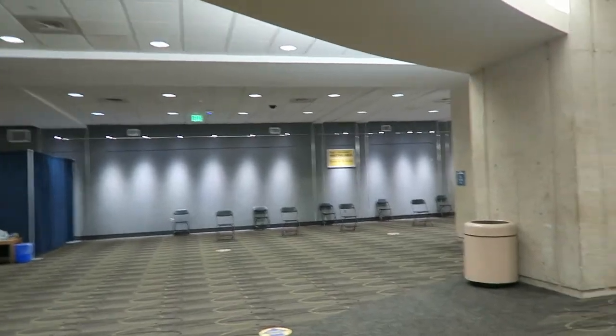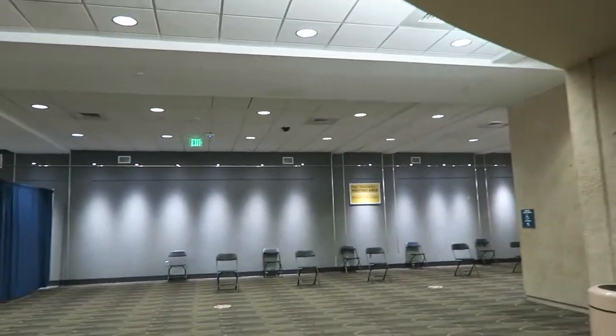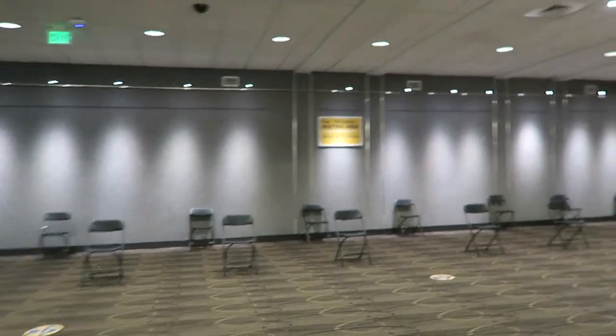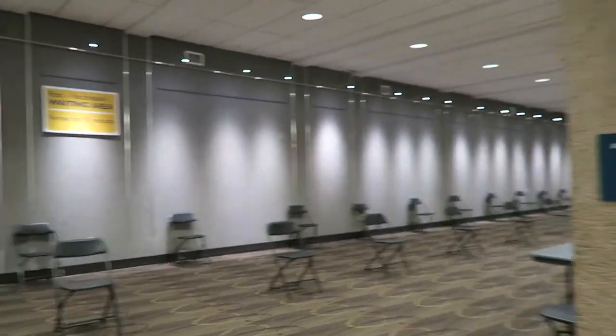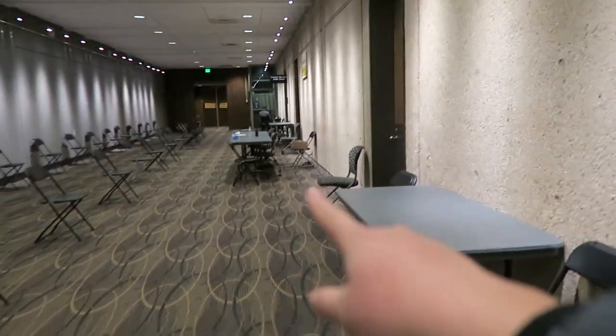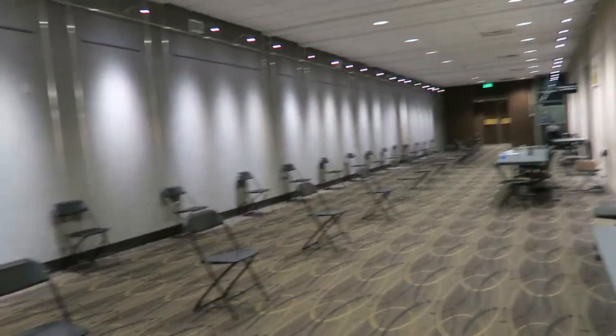This is the post-vaccination waiting area. This is where you wait for 15 minutes to monitor any adverse reactions you may have to the vaccine. There's lots of space down here. There's also an EKG station where you monitor for any symptoms — you usually work with a paramedic or an EMT so you're not by yourself, and you have qualified nurses ready to help. Very safe, very nice.